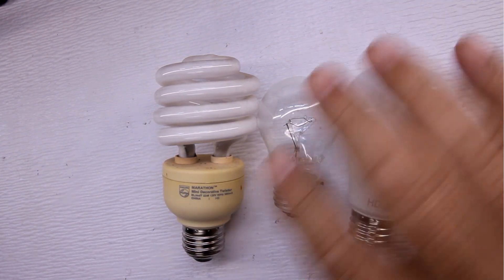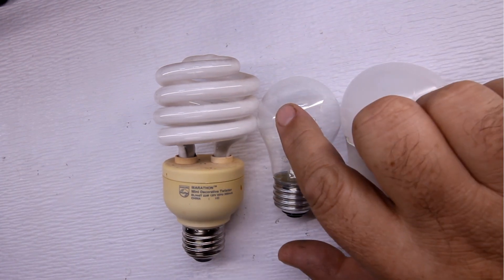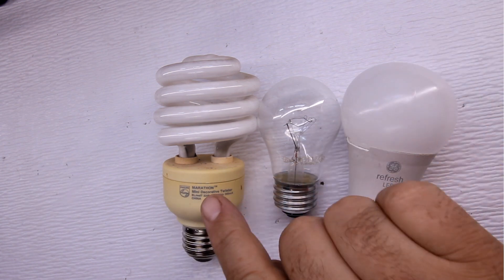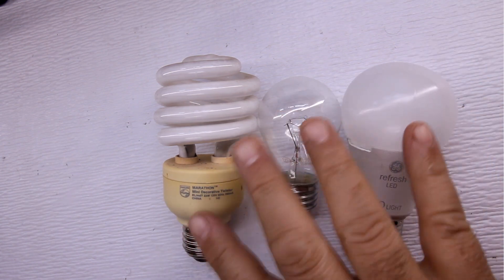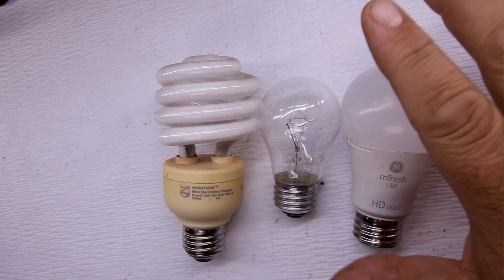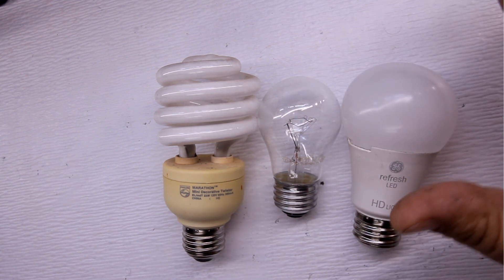Today I'm doing a video on light bulbs and the differences between them. I have an LED, an incandescent, and a fluorescent light. They all put out approximately the same amount of brightness, but they have different wattages — each one draws a different amount of power.